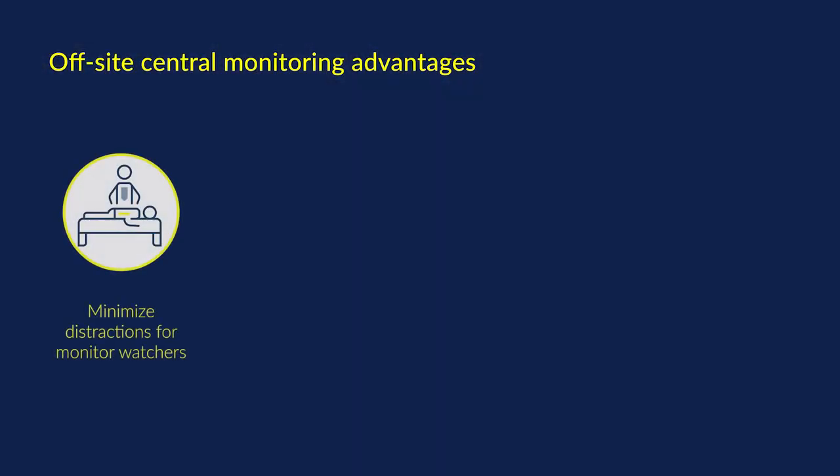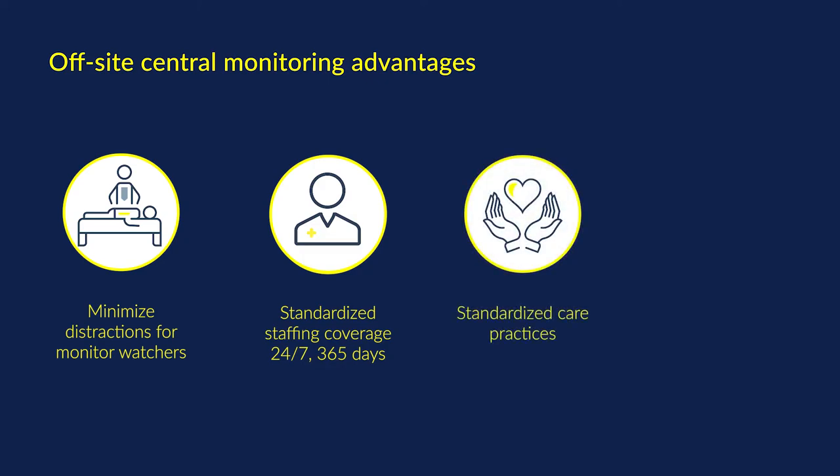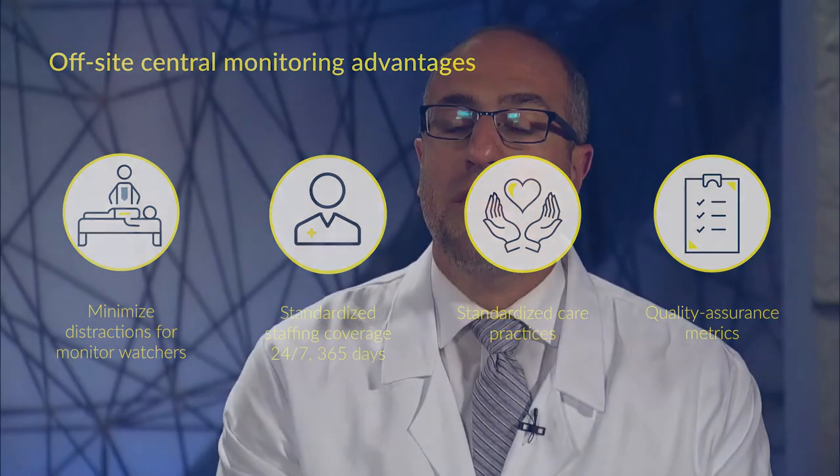In our large and diverse healthcare organization, we've found that off-site central monitoring has a number of advantages — from removing monitoring caregivers away from the distractions of normal hospital activities, to standardizing staffing for 24/7, 365-day coverage, standardizing monitoring practices, and enabling quality assurance metrics. This allows us to learn more about the science, better understand the problems our patients face, and more effectively recognize the true signals of patients that require our attention.